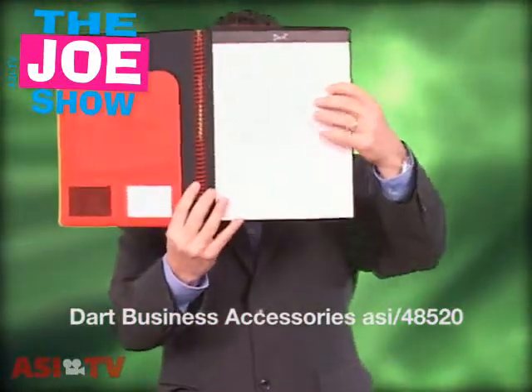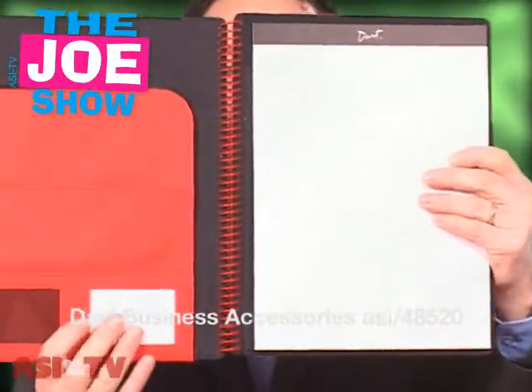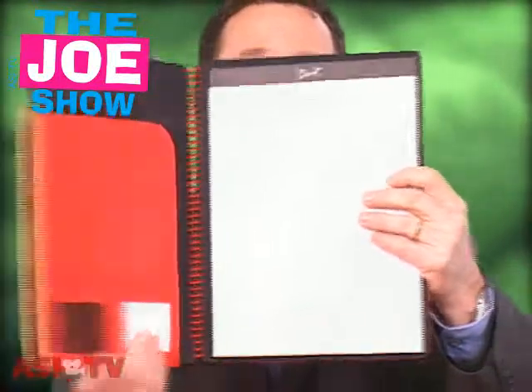Inside you're going to see it's got a legal pad, and there are some pockets for business cards, identification, and other important information gathered at sales meetings. So if they're looking for something new, this is a great idea.